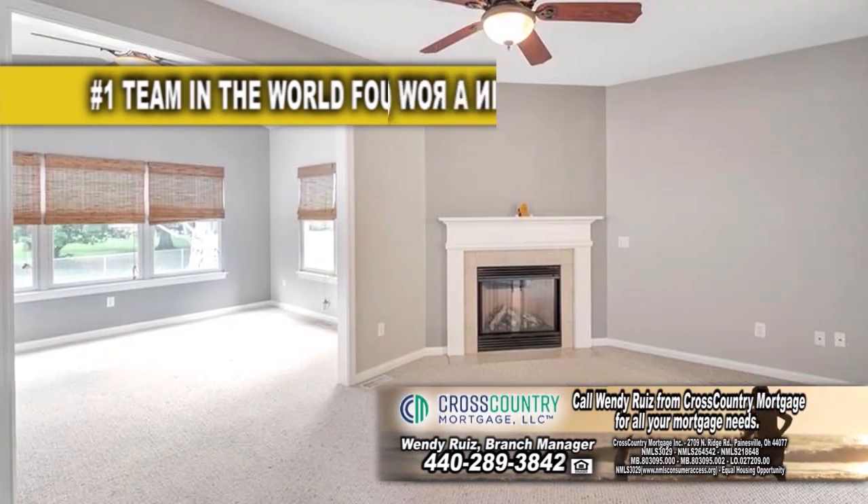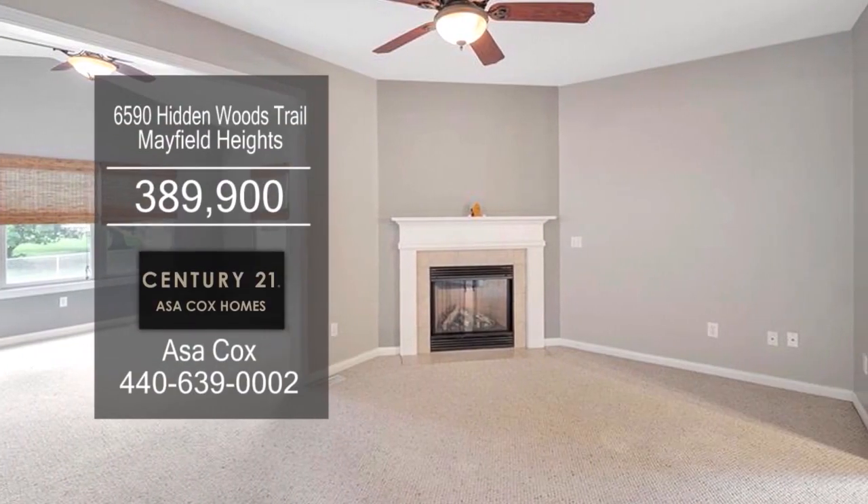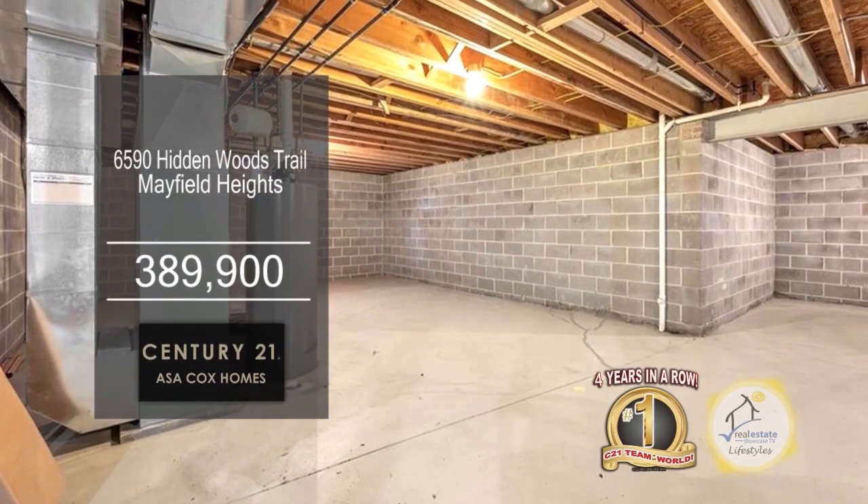Off the kitchen, you'll find the dining room. The living room is accented with a fireplace. The full basement is waiting for your finishing touches.